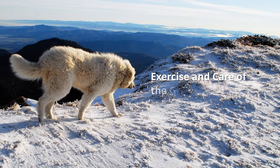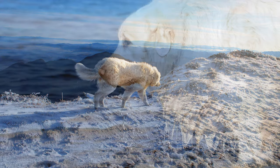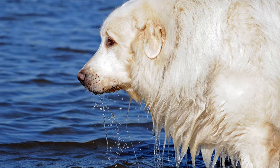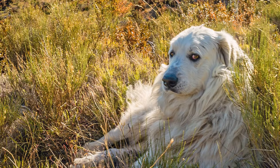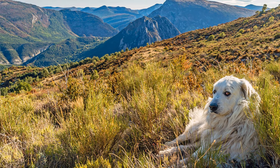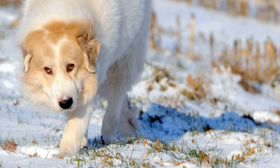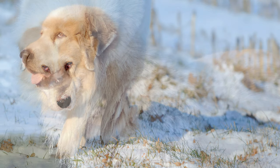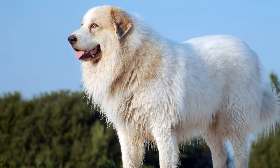The dogs always need mental challenges and have a high urge to move. Ideally, they should have a large area to roam around and guard, such as a house with a large garden or a farm in the countryside. When out walking, owners should take care that young Great Pyrenees do not overload their joints. Due to the high weight of the dog, hip or elbow dysplasia can occur more often in this otherwise very healthy breed.